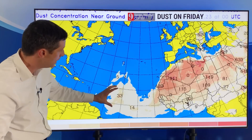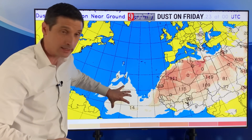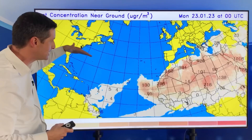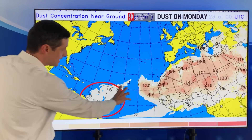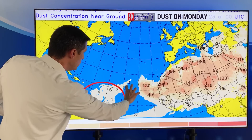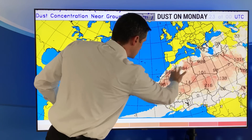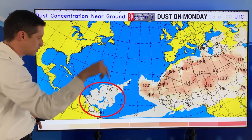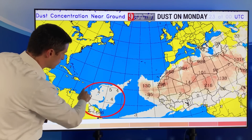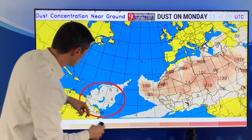Two days from now, the thicker dust right now is going to be in the central Atlantic on Friday. Look what happens as we move forward — there are no big fronts diving down, so the winds stay out of the east. With that persistent easterly flow, it takes that dust and starts to move it in by Monday. You see some of the numbers here — those are the thicker dusting spots. That tan, light brown shading is the dust. On Monday, a thicker batch starts to roll in.